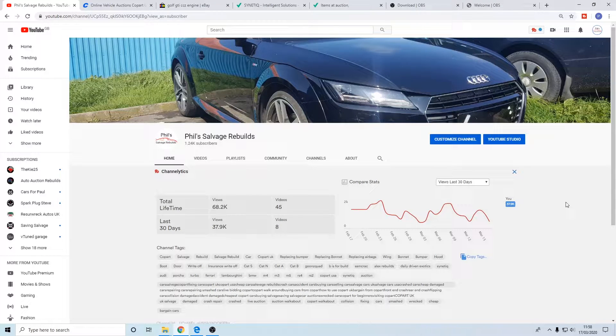Welcome back to Phil's Salvage Rebuilds. Today's video will be slightly different because quite a few of you have asked through the videos for me to actually show the bidding process and looking at the cars on Copart and things like that. So I thought I'd do a little video today - we'll watch a few cars go through auction, perhaps we'll bid on something. I haven't really seen too much that takes my fancy but we will have a look.